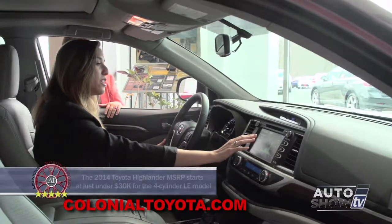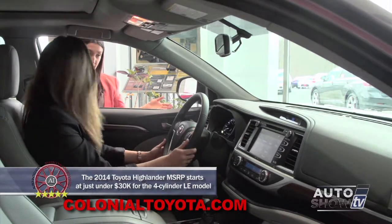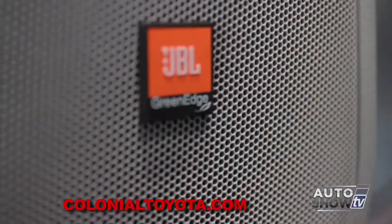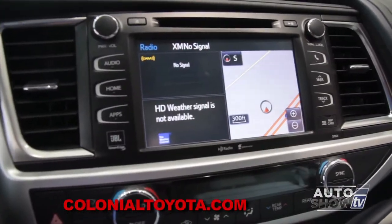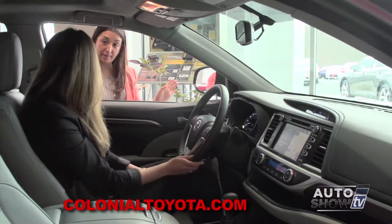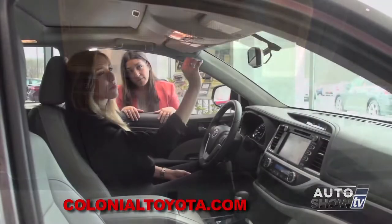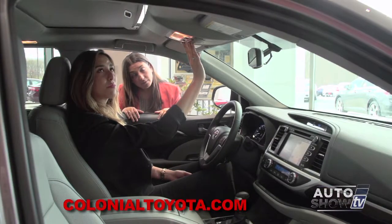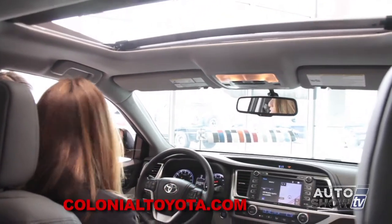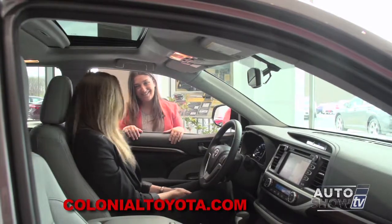Everything is touch screen with IntelliTouch buttons. It comes with navigation and JBL speakers. You can customize the display into a two-panel or three-panel layout, showing your map, speed dials, and HD weather. On overhead controls, you have a one-touch sunroof and moonroof, plus HomeLink, where you can pair your garage door opener so you don't need a clip on your visor anymore.